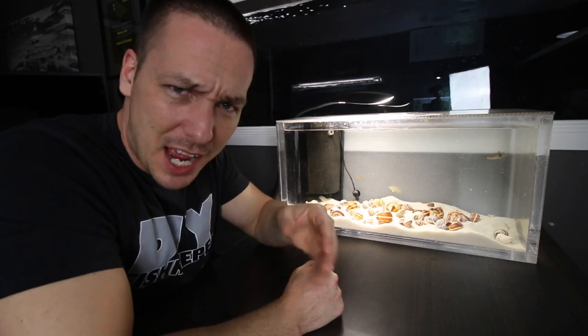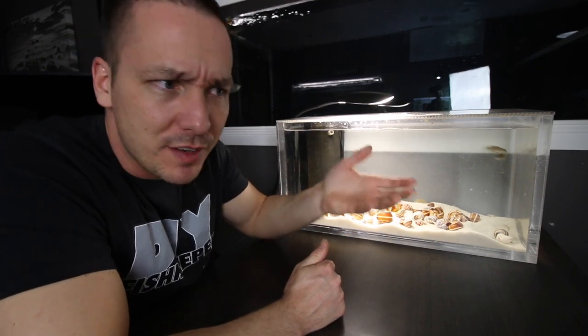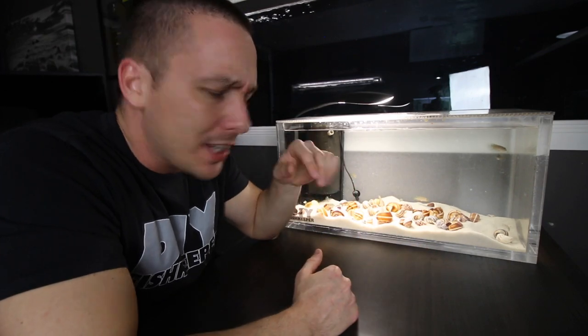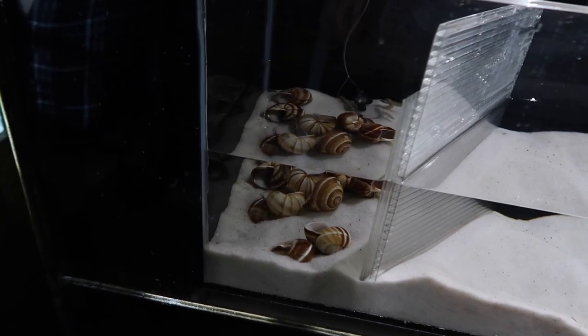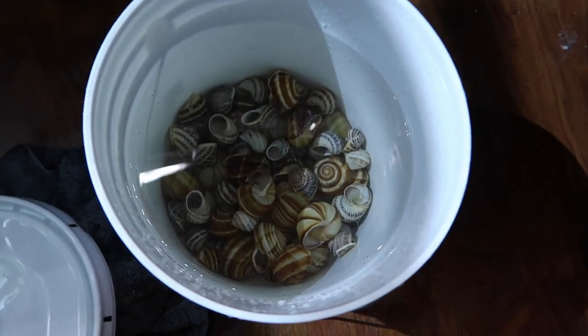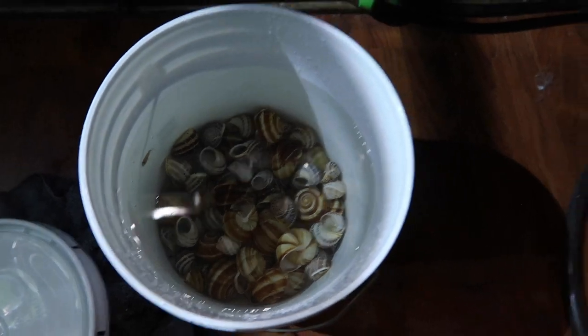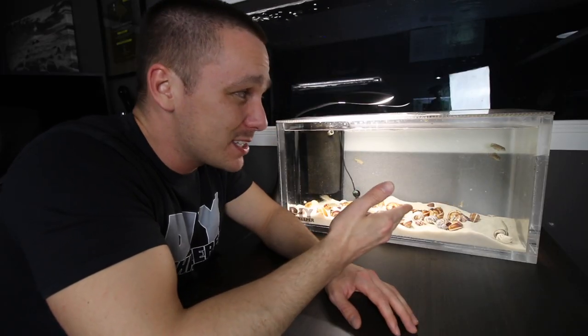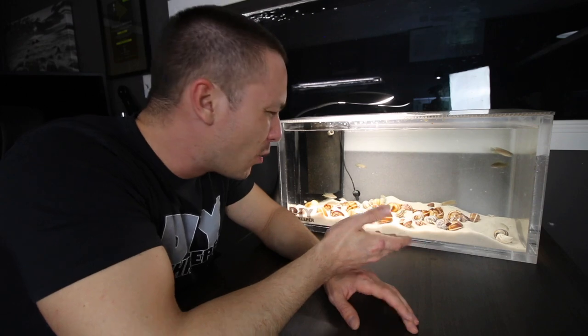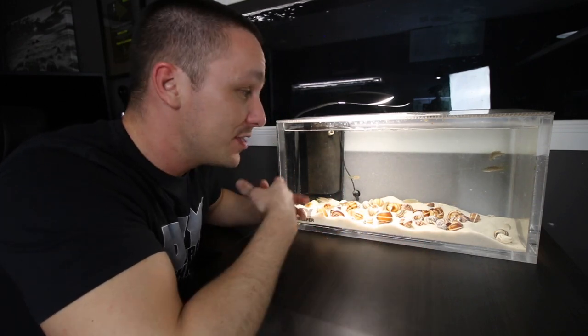Jeff from One Fish Two Fish, my local fish store — well, about an hour away — stopped by the other day. I told him I had some shell dwellers I needed to part with and I'd love it if he could sell them at his store and distribute them locally. With about 80 to 100 in the tank, I caught as many as I could. I thought I kept eight but it looks like it's closer to 12, so I'll probably have to give him a few more. Having only a few now doesn't mean that's all I'll have forever — these guys will repopulate in no time.